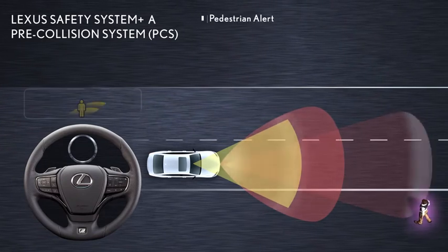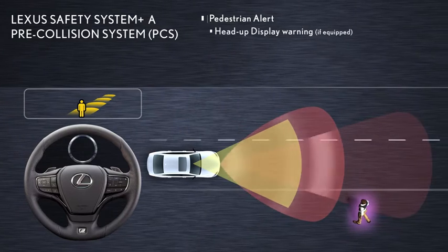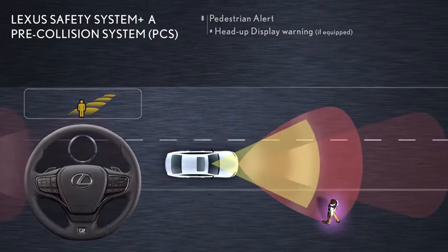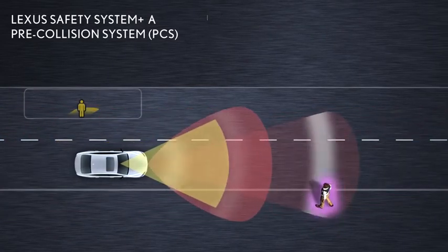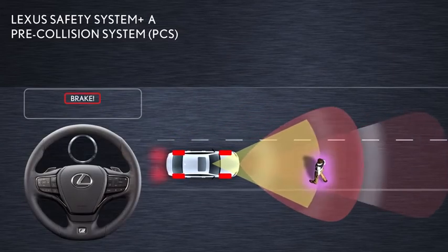Pedestrian alert is designed to detect a pedestrian in front of the vehicle and draw the driver's attention to the pedestrian with a simple animation in the available head-up display. If the system determines that a collision is possible with a pedestrian in the same lane as the Lexus, it is designed to apply the brakes.